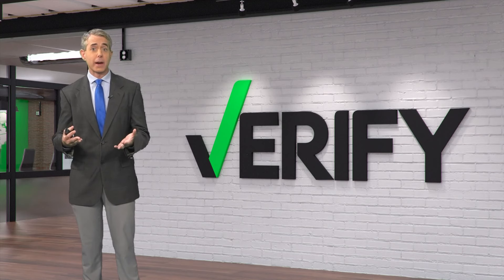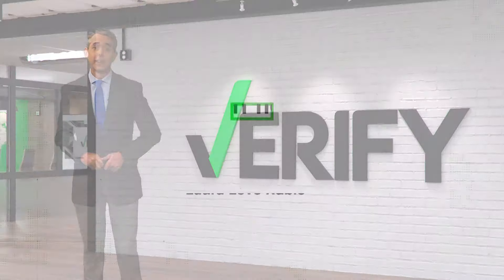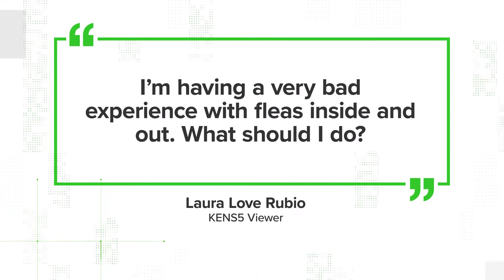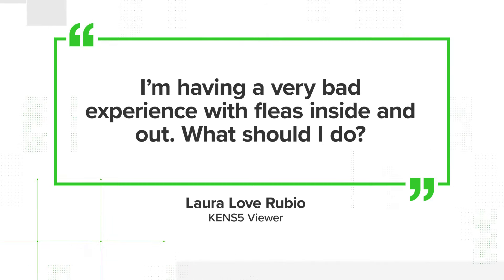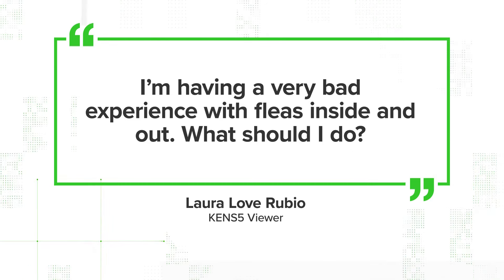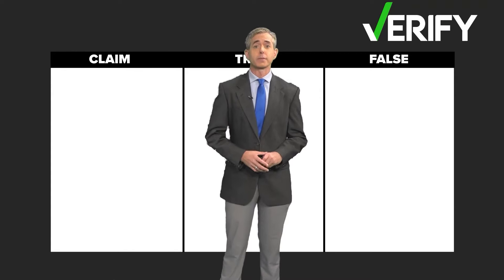One of those pests we are talking about are fleas. Pets don't like them and neither do people. Tonight's Verify claim stems from a Facebook post by Laura Love Rubio, who said she was having a very bad experience with fleas inside and out. There were many suggestions by people on Facebook, and we chose three of them to verify.